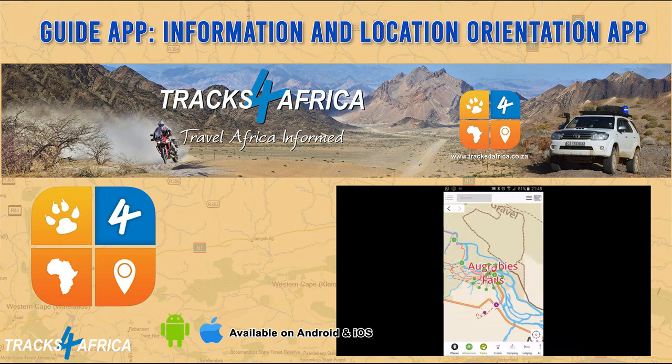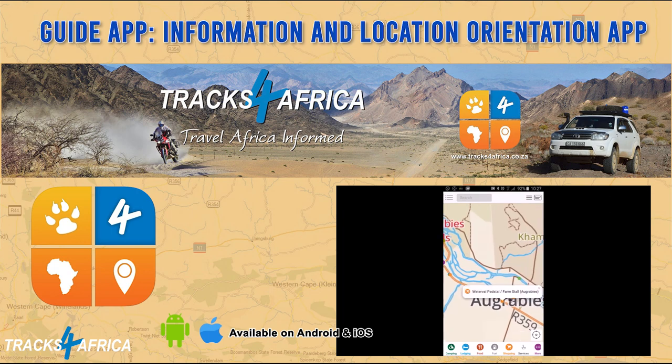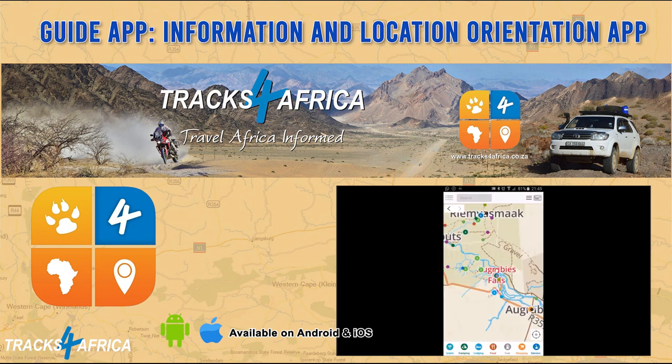The guide app also includes guide information and points of interest with associated content, which you can switch on and off. To download the Tracks for Africa guide app, please visit the links in the description below this video.